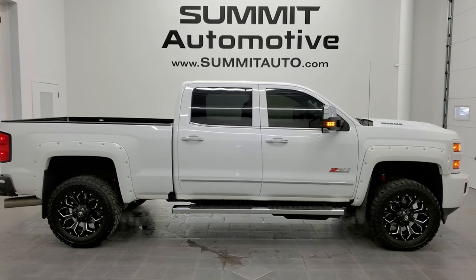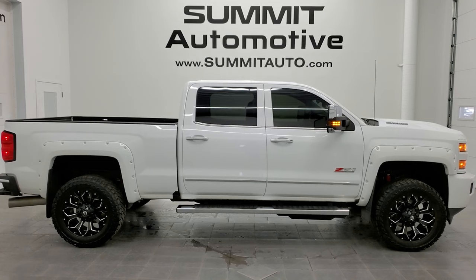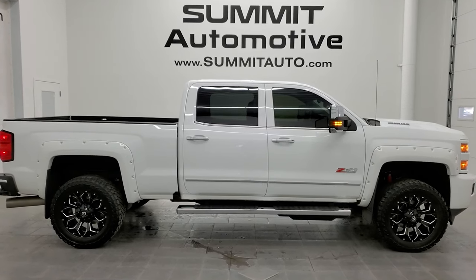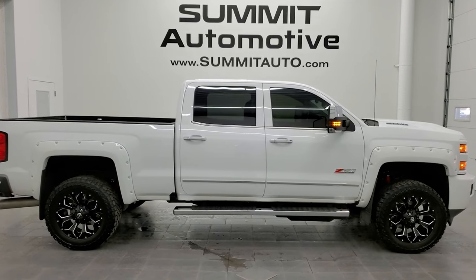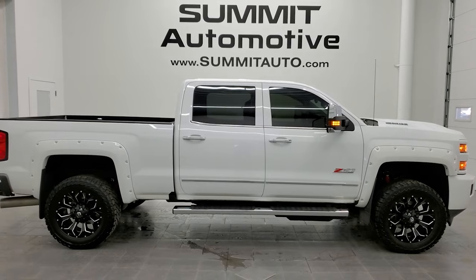There's a link to more Chevy 2500 truck videos like this one in the upper right, a link to this vehicle on our website in the lower left, and a link to one of our latest YouTube videos in the lower right. Click those and check us out. We're super excited to help you with this ultra clean 2018 Chevy Silverado 2500 Crew Cab Short Box LTZ in Summit White clear coat. Thanks again for checking out the video — remember to like, subscribe, and share.